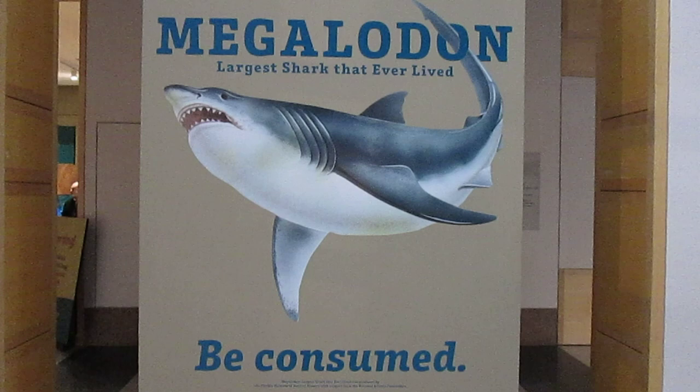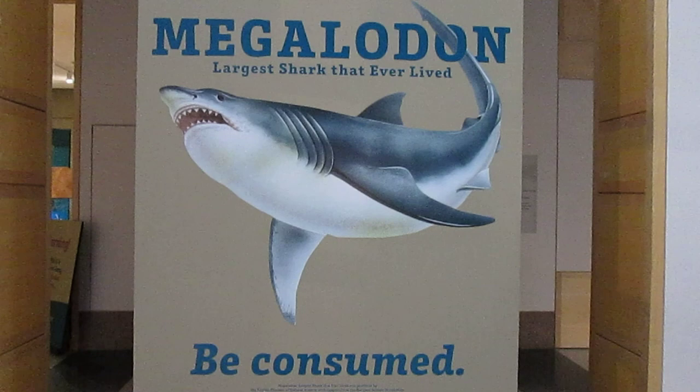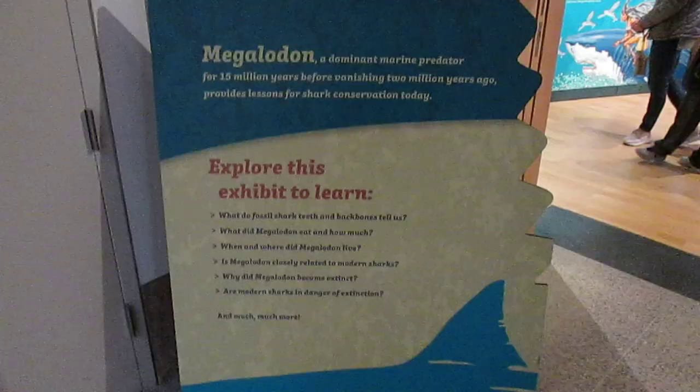We're here to see the Megalodon exhibit. We're in the last few days before it moves on, so I'm going to show you all what this has to offer and learn a few facts, which is highly distorted through television. So let's give it a look.